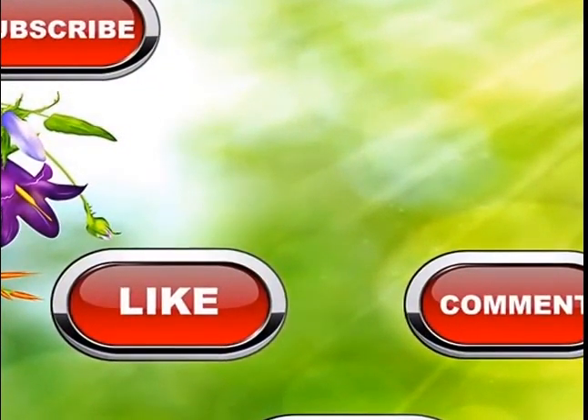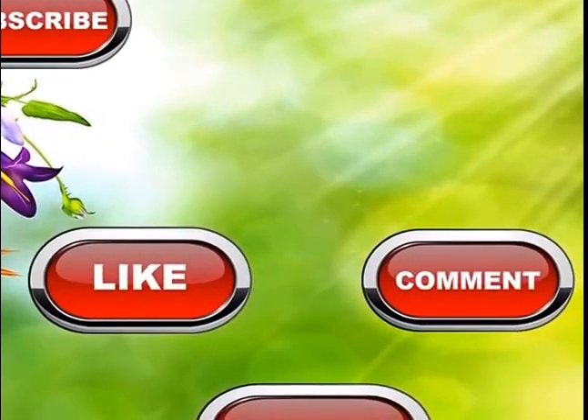Thanks a lot for watching this video. If you like it please subscribe and put your valuable comments on it.